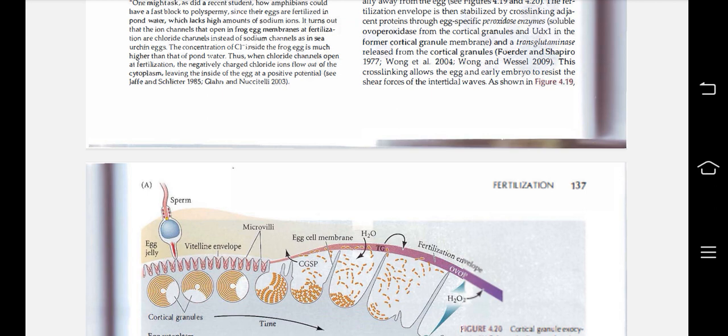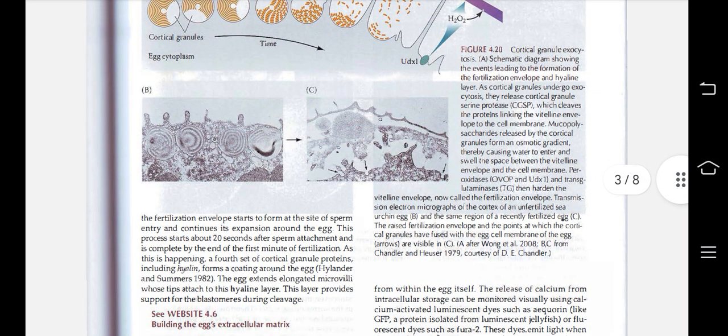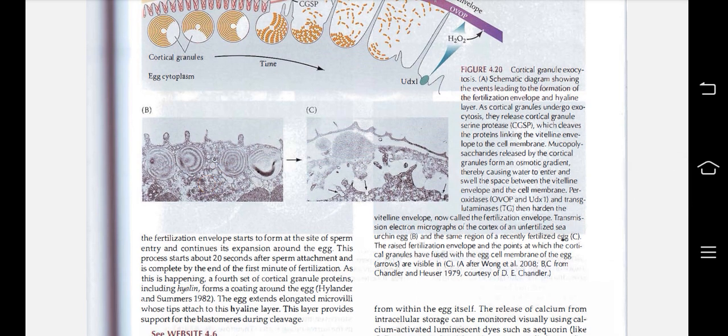In this picture you can see sperm entry into the egg: the cortical granules are present beneath the egg cell membrane, and through the process water enters, forming the fertilization envelope. This is a schematic diagram showing events leading to the formation of the fertilization envelope and hyaline layer. As cortical granules undergo exocytosis, they release cortical granule serine protease, which cleaves the protein links connecting the vitelline envelope to the cell membrane. Mucopolysaccharides released by the cortical granules form an osmotic gradient, causing water to enter and swell the space between the vitelline envelope and the cell membrane.